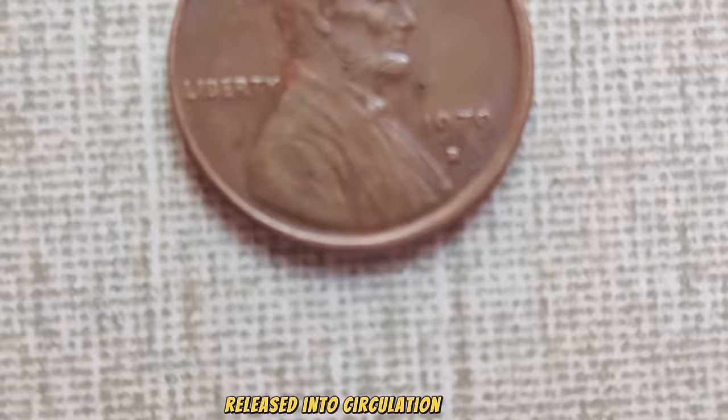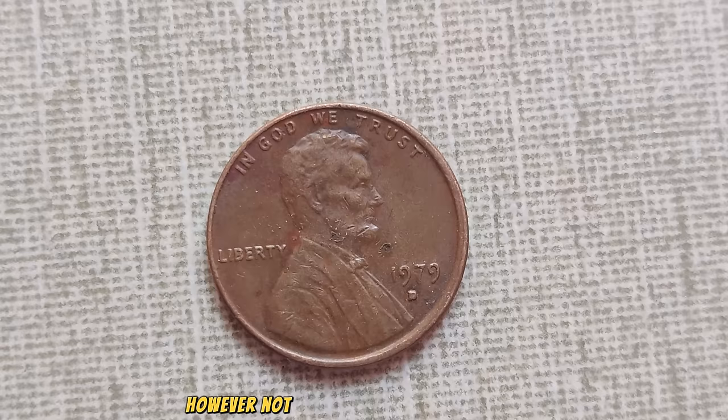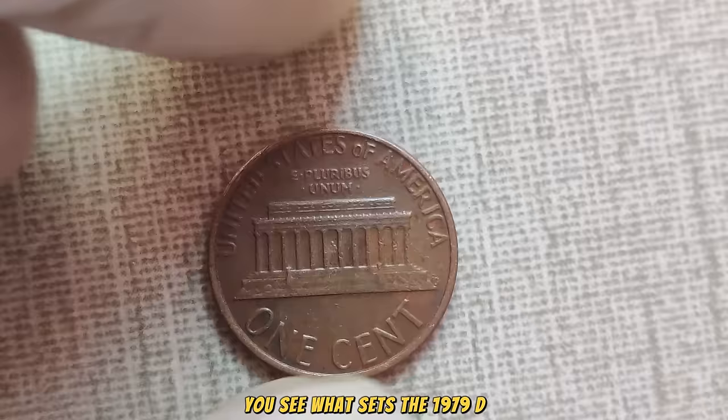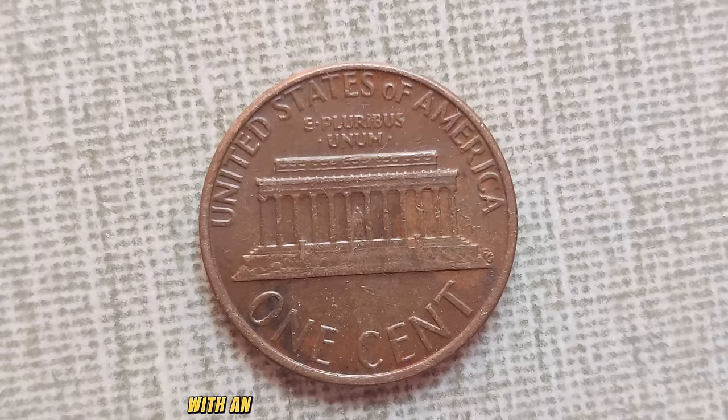Released into circulation in 1979, the D-Mint Mark Lincoln penny is a humble piece of American currency. However, not all pennies are created equal, and this particular edition holds a secret that only a few are aware of. What sets the 1979 D-Mint Mark Lincoln penny apart is its rarity. Due to a minting error, a small number of these pennies were produced with an error in the mint mark placement, making them incredibly scarce.